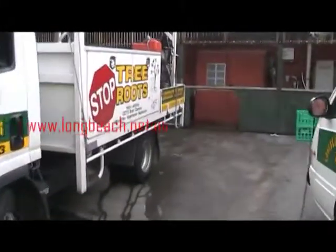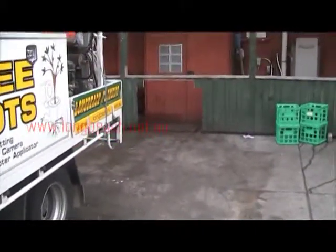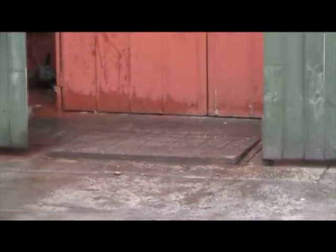We're at one of the local restaurants, at the back where all the kitchen area is. They've got two grease traps at the rear of the restaurant, and we've just finished de-greasing that with Grease Grease.